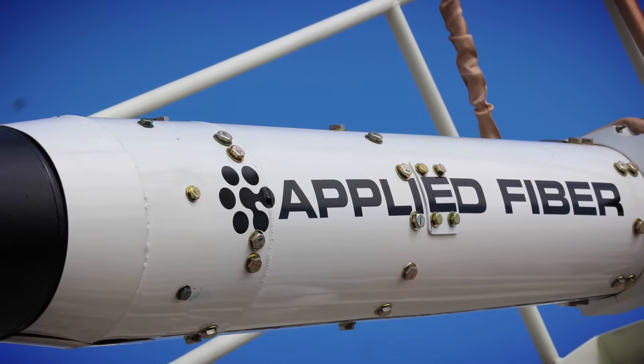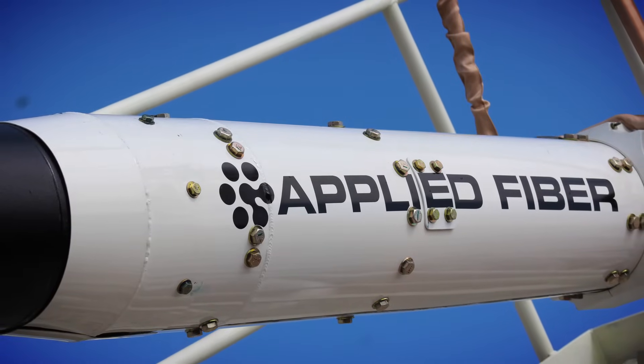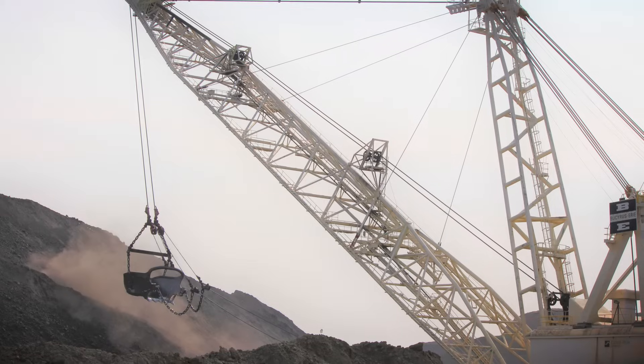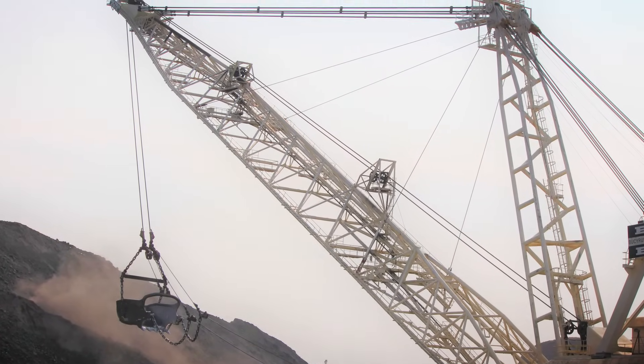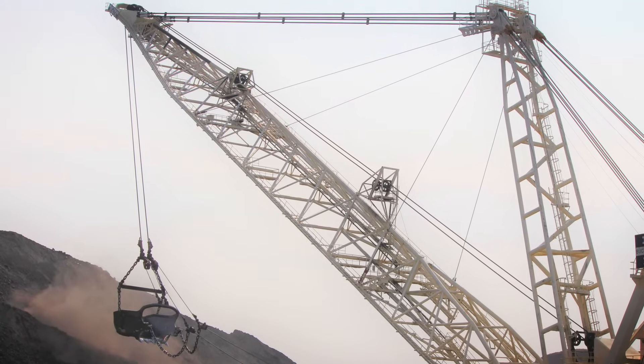Together with Applied Fiber, DSM has added another synthetic solution for mining with the introduction of Applied Fiber shock-dampening shovel pendants using Dyneema DM20 Fiber.